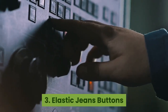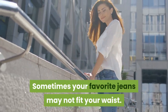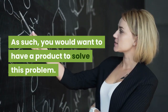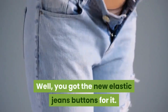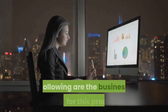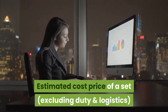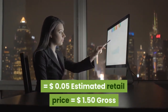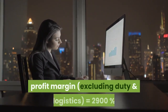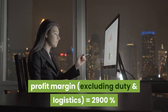3. Elastic jeans buttons. Sometimes your favorite jeans may not fit your waist. As such, you would want to have a product to solve this problem — you got the new elastic jeans buttons for it. Estimated cost price of a set (excluding duty and logistics): $0.05. Estimated retail price: $1.50. Gross profit margin (excluding duty and logistics): 2900%.